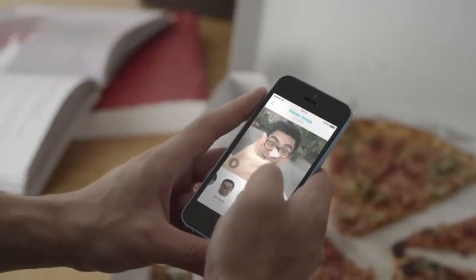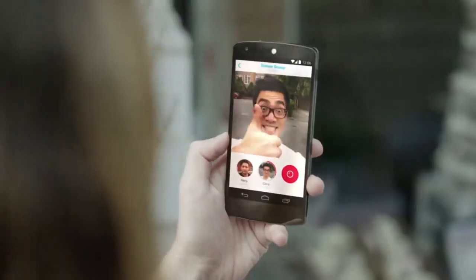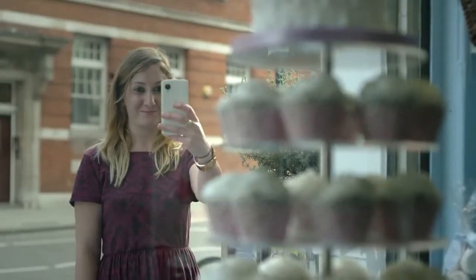If you're busy or can't send a brand new message, just use a Quick Flick. Flicks are GIFs you create yourself that are up to five seconds long and can be saved for future responses.